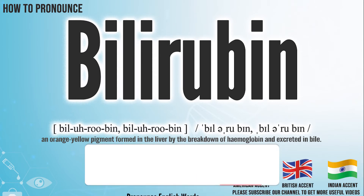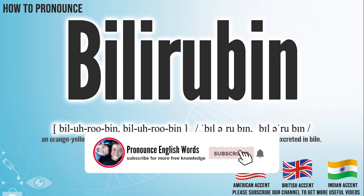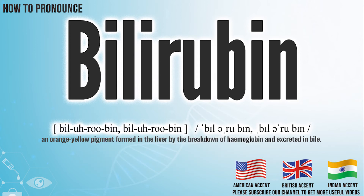Did you get it? Let me know in the comment. Bilirubin. We create more videos for how to exactly pronounce medical terms. If you like our channel, don't forget to subscribe. Have a nice day.